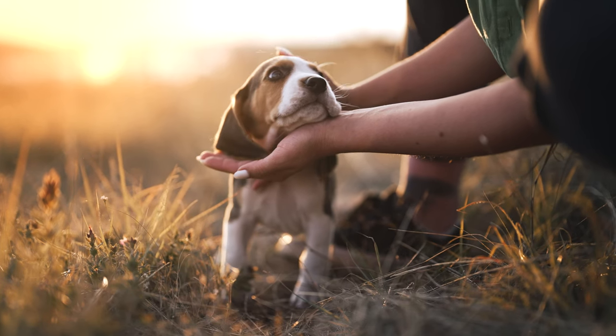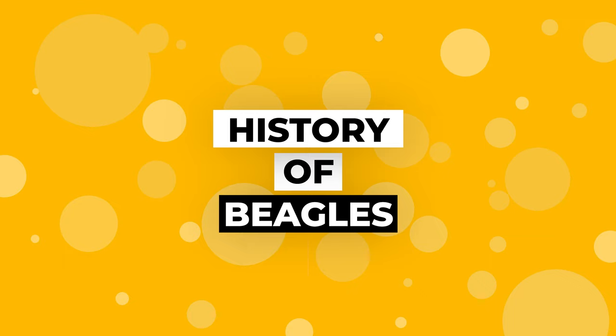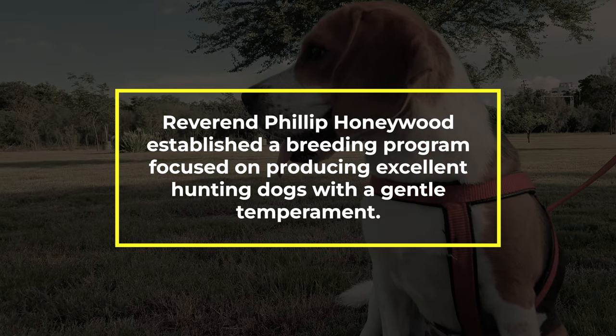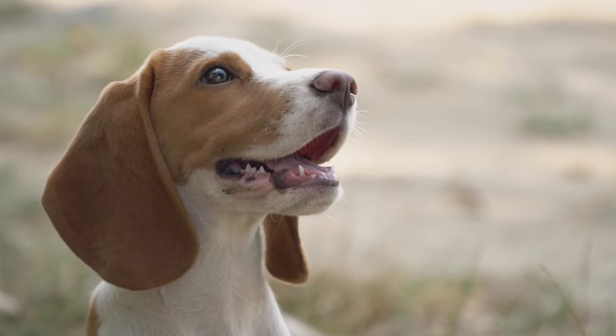To understand any breed, you first need to understand why they were bred. So let's begin with a short history of beagles. In the 19th century in England, Reverend Philip Honeywood established a breeding program focused on producing excellent hunting dogs with a gentle temperament, which ultimately became the foundation of the modern beagle breed.